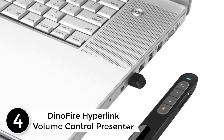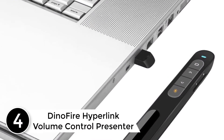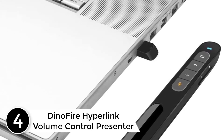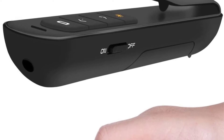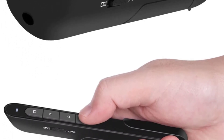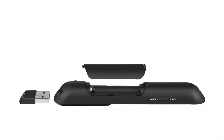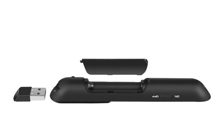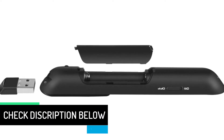At number 4: the DinoFire Hyperlink Volume Control Presenter. Irrespective of the background you wish to use in your presentation, this is a perfect laser pointer that will bring about the best visibility. This is due to the fact that the laser has a bright red laser pointer that can easily be visible on every kind of background. The quality laser pen is also suitable for use up to 98 feet, hence will allow you to move around the room as you present.